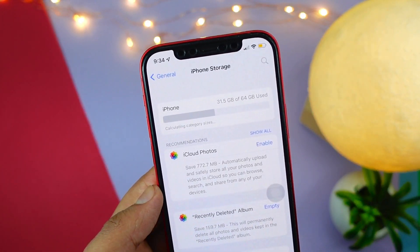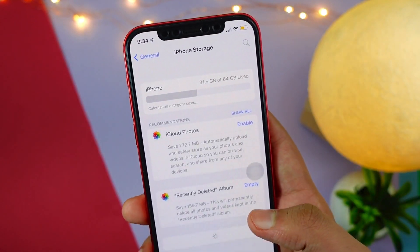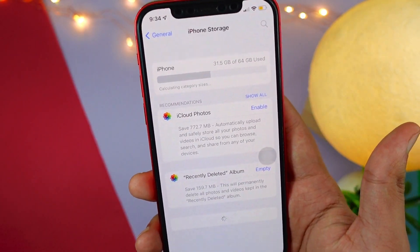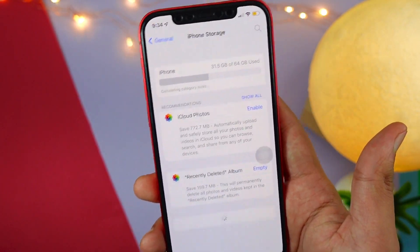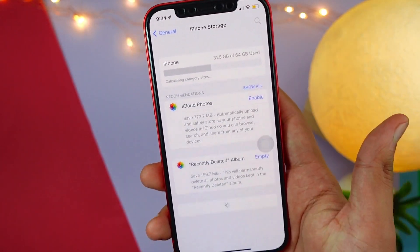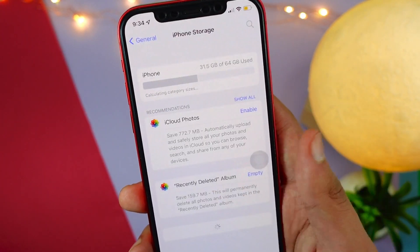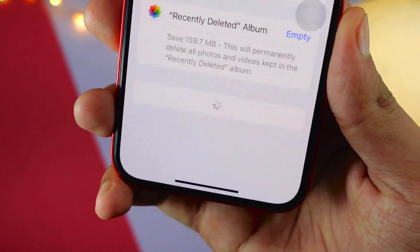It could be the end of this month when we see the update, or it could be next week too, because you can't really predict Apple at the moment. Anyway, let's talk about what you can do to temporarily fix the battery drain issue on your iPhone.